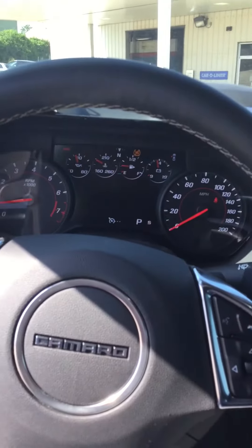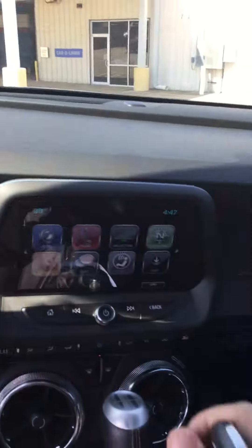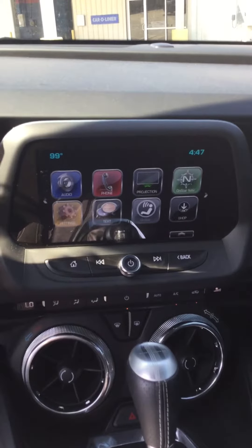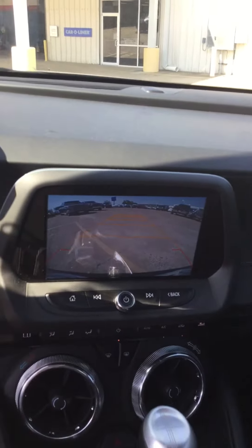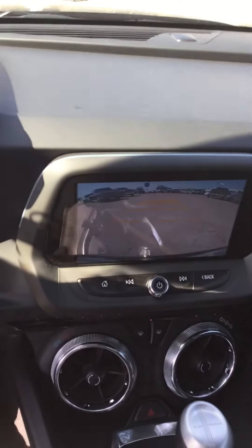Look at the instrument panel. It's got a touch screen, it's Bluetooth capable, and you can receive all your phone calls right there from the steering wheel. It's got a backup camera with a track that moves as you move the steering wheel to show you exactly where you're going.